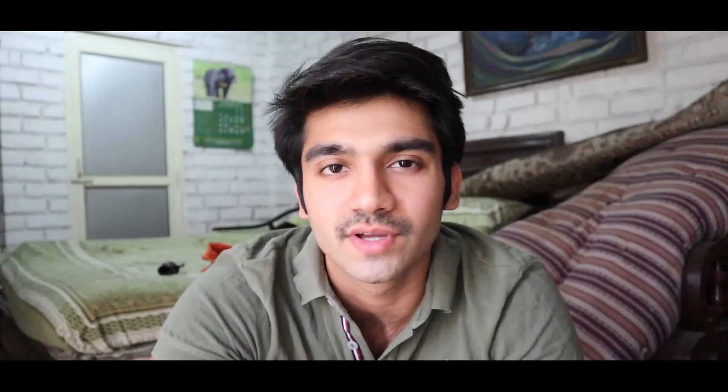Today we are going to talk about the BS6 Bajaj Dominar 400. Bajaj has finally launched the BS6 variant of its flagship motorcycle, the Dominar 400, on the 6th of April 2020. There is a lot of surprise for those who were waiting a long time for the BS6 variant, given the lockdown happening because of the virus.